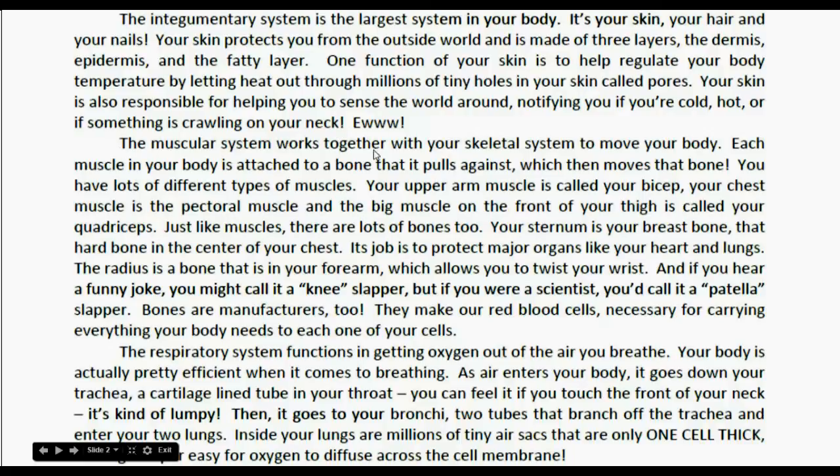The muscular system works together with your skeletal system to move your body. Each muscle in your body is attached to a bone that pulls against it, which then moves the bone. You have lots of different types of muscles. Your upper arm muscle is called your bicep, your chest muscle is called your pectoral muscle, and the big muscle on the front of your thigh is called your quadriceps.